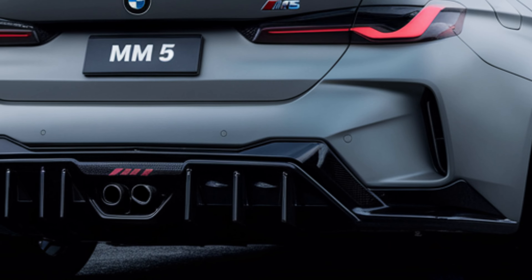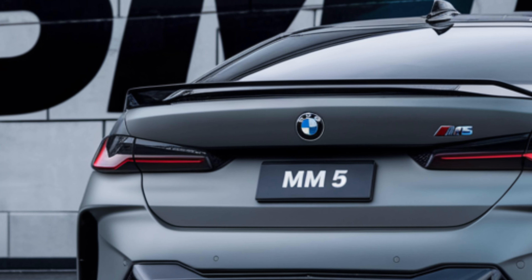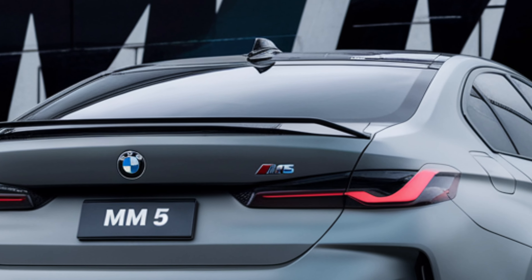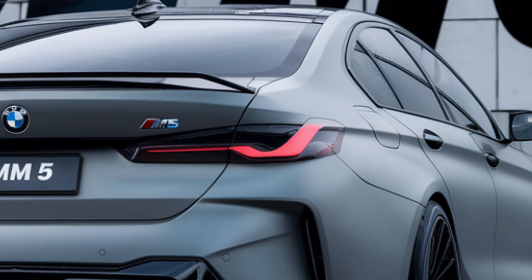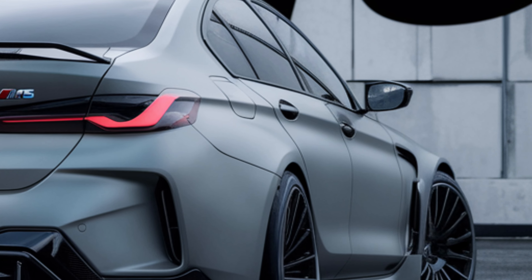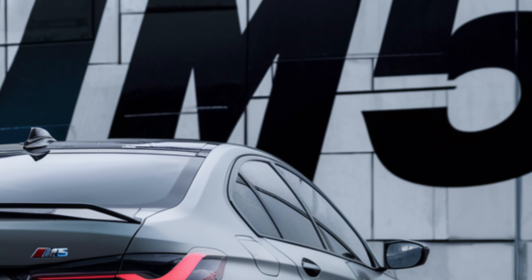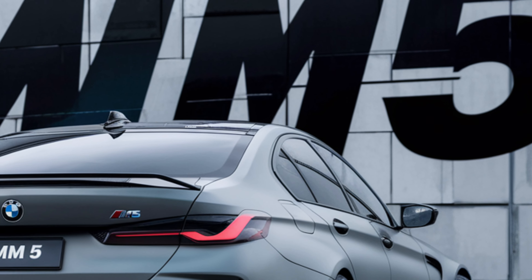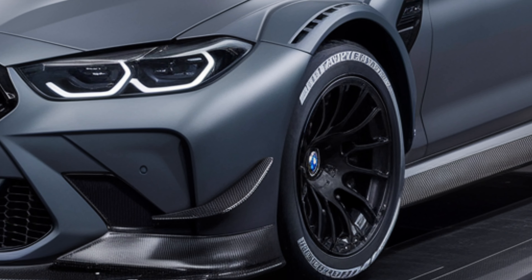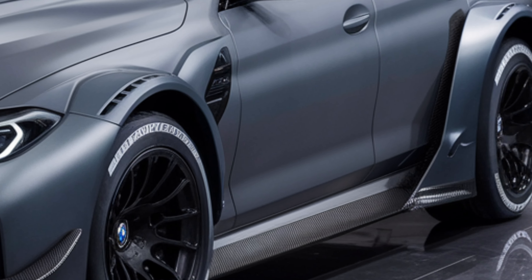The M5's xDrive system is designed to provide optimal traction and handling, with the ability to send power to the rear wheels for a more traditional M car driving experience. The active M differential ensures maximum grip in all driving conditions. The adaptive M suspension continuously adjusts the damping force at each wheel, providing a perfect balance between comfort and performance. The M Servotronic steering system offers precise feedback, ensuring the M5 feels responsive and engaging whether you're on the highway or carving through twisty roads.